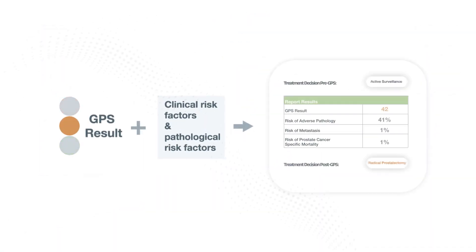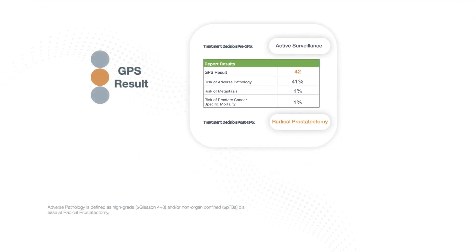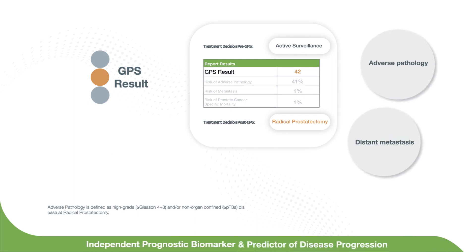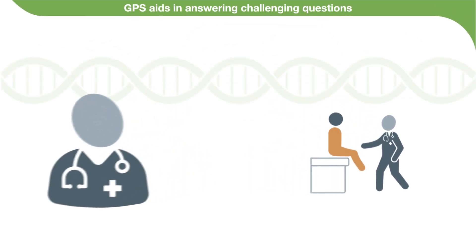The GPS result is also used to generate personalized risk assessments relative to prostate cancer patients with similar clinical and pathologic risk factors. The GPS result is an independent prognostic biomarker for adverse pathology and a predictive biomarker for distant metastasis and prostate cancer death. GPS can help enhance your confidence in treatment shared decision-making.